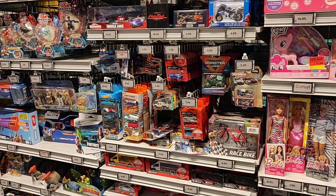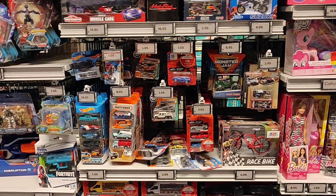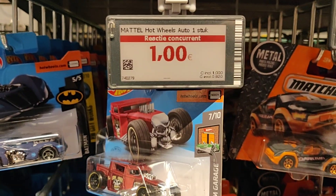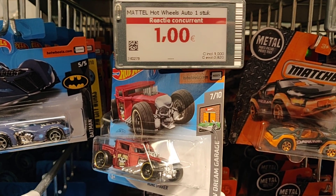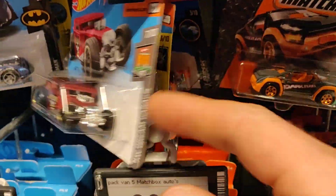Hello guys, welcome to a new episode of diecast hunting in Europe. We're here at the Kohl Road in Belgium, and my diecast friend chasing diecast cars showed me a picture that the Hot Wheels here are one euro. That is very special, so I thought let's give it a try and see if we find something special.